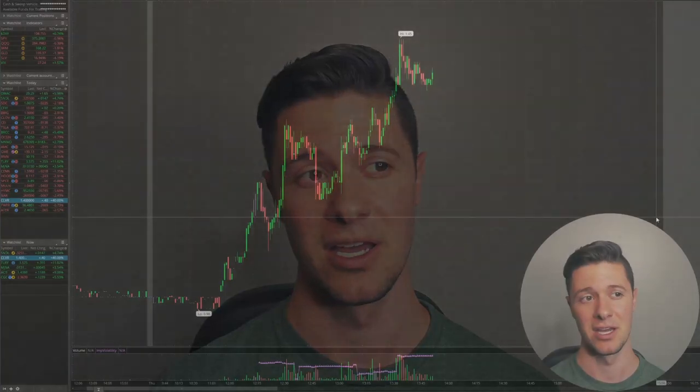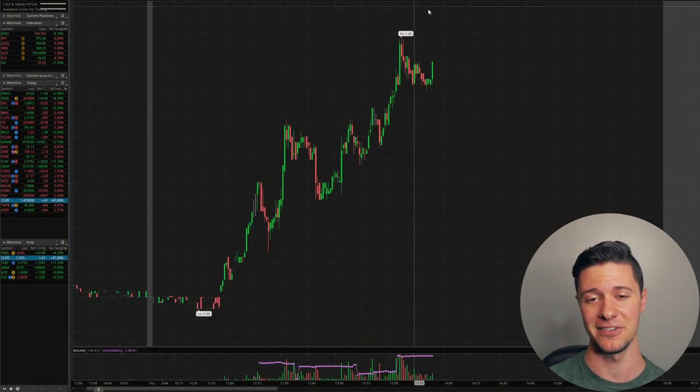What's up, guys? It's Rob here. And today we're going to be talking about a penny stock that has been pumping up today and is likely, in my opinion, to be pumping up in the near future — that goes by the name of Clever Leaf Holdings, ticker symbol CLVR.